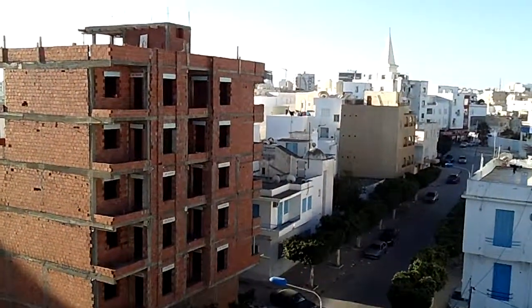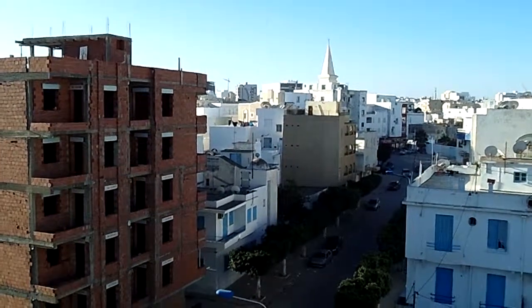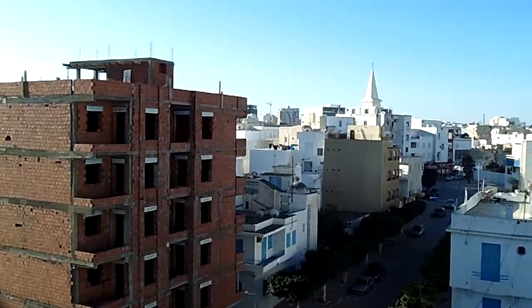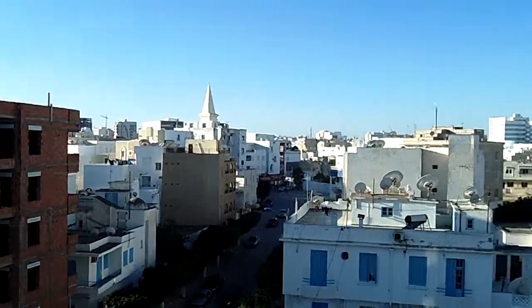This is the view from the fifth floor of the Hotel El Farache on Rue du Papillon in Sousse, Tunisia. I'm here in January 2013. It's nice!